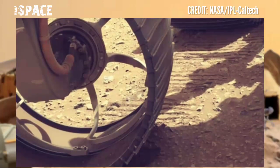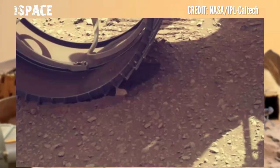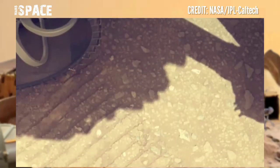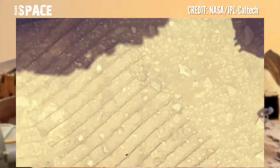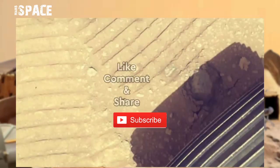Perseverance dropped another tube of samples at the surface of the red planet. In total, there will be 10 tubes on the surface of the red planet before beginning the next phase. The Perseverance rover is searching for signs of life on Mars and collecting samples from sedimentary rocks.